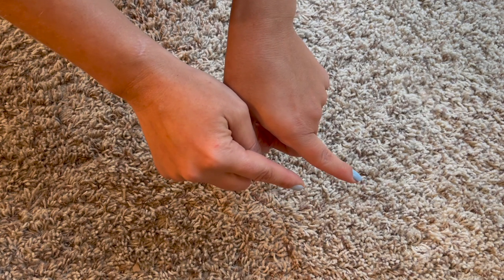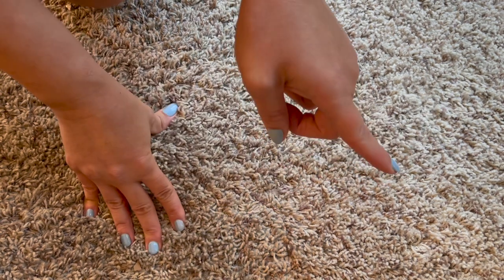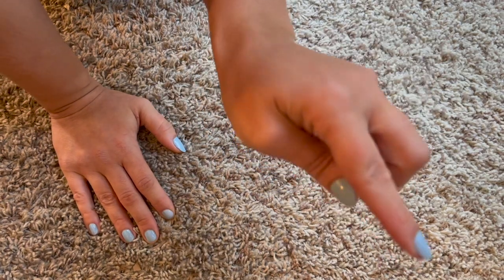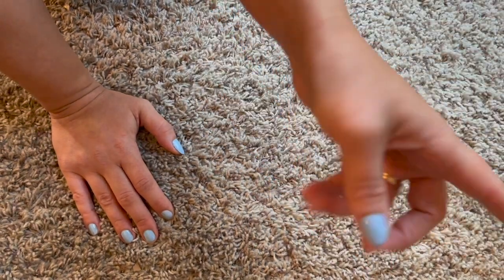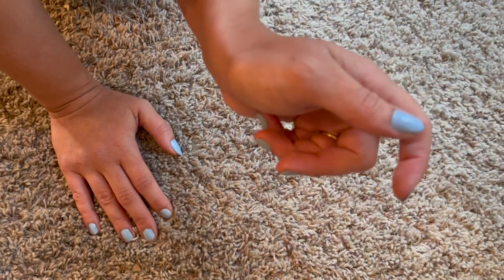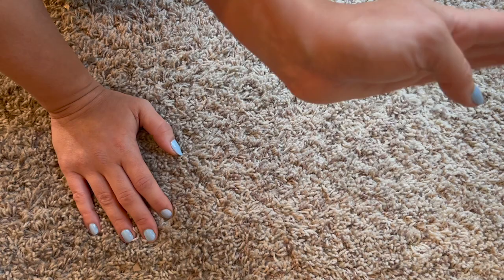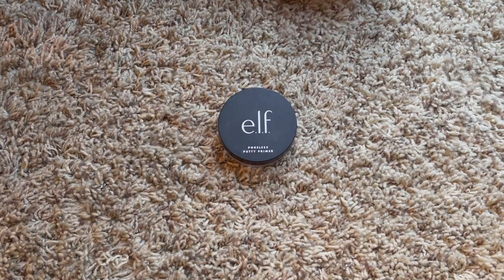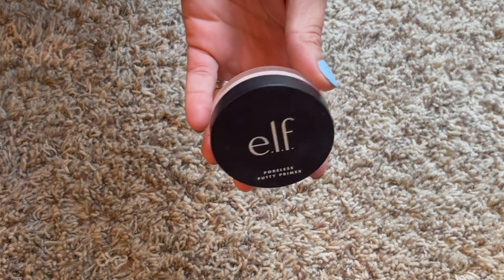We're going to do my makeup inventory! We're going to go through all of the categories in my makeup collection and update you on all the numbers - what has come in, what has gone out. I'll link my 2020 inventory video in the cards so check that out. I'm going to stick with the same categories I used in December of 2020, even though they're a little wonky.